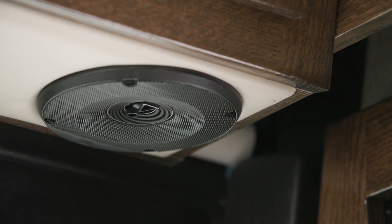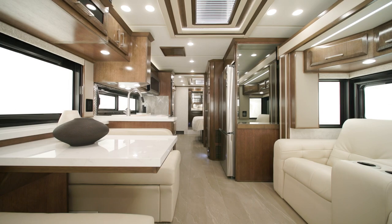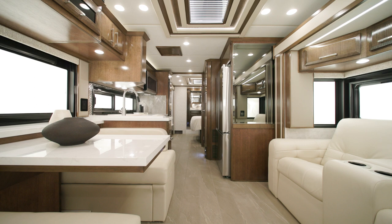For added convenience, wireless charging mats also come standard. The radio is a Harman JBL cockpit audio system for crystal-clear sound.